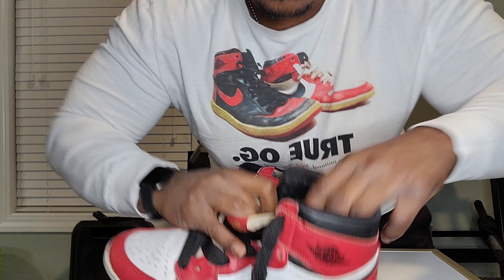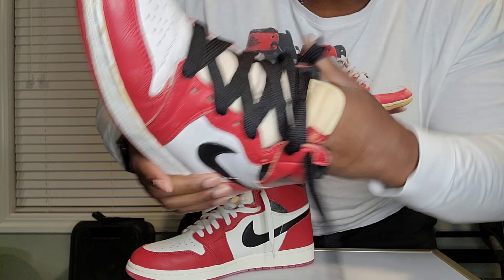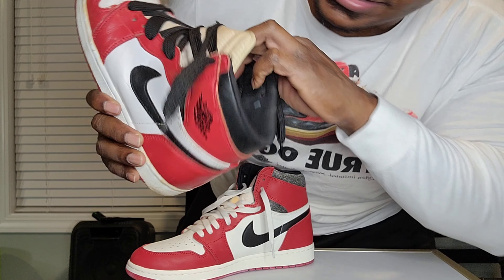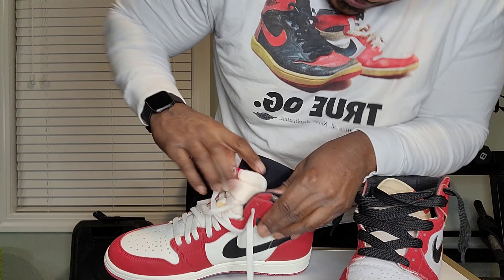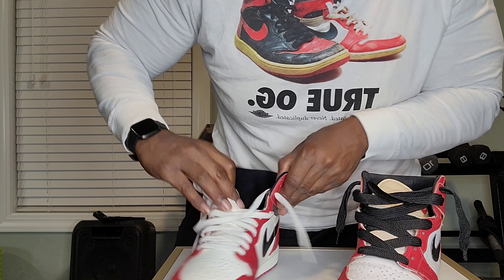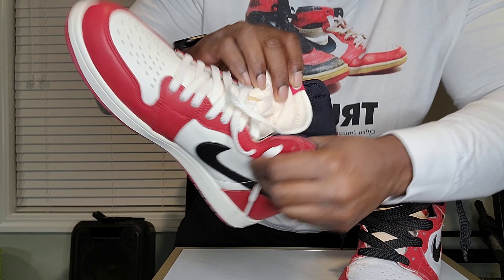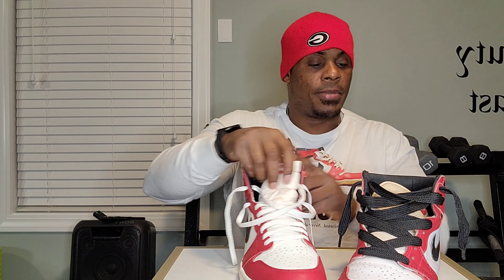Another thing about this particular shoe — it's actually a tag on the inside that shows the shoe size. They also have the tag here on the inside of the 95 as well. Good work, Jordan Brand.